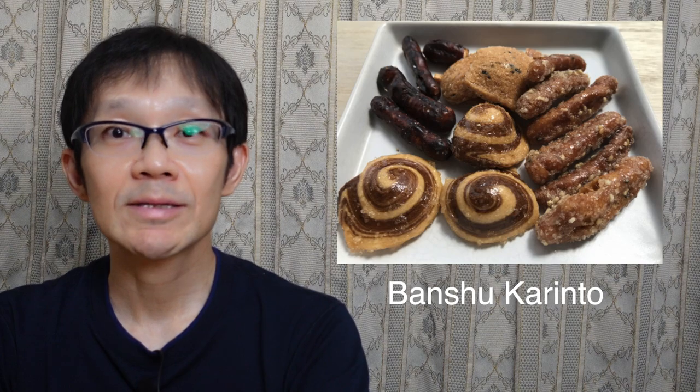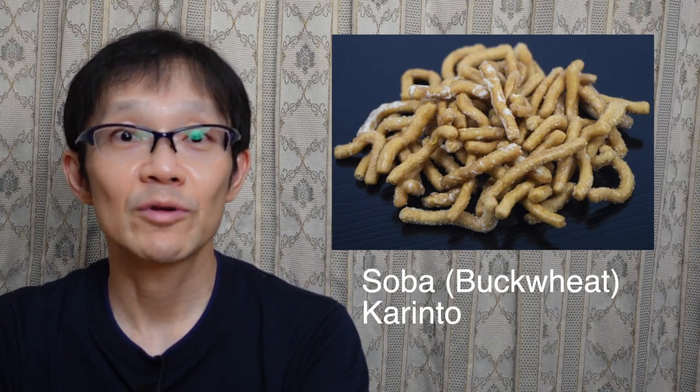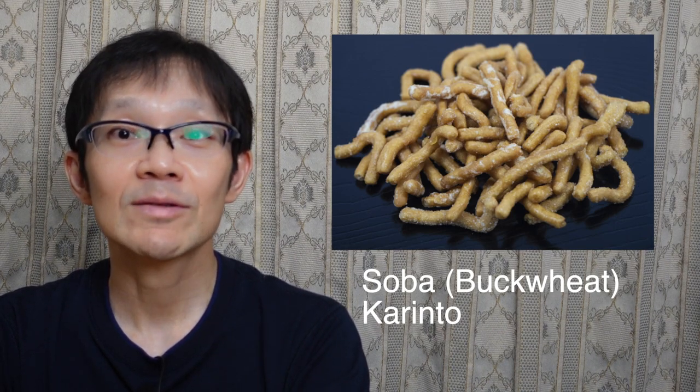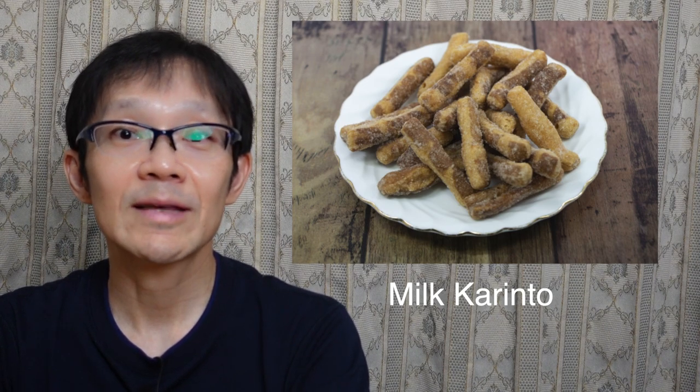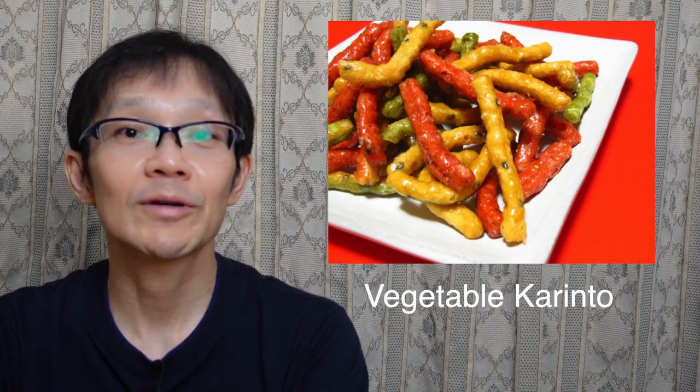According to Yamawaki Seika's website, the contemporary karinto we eat was released in 1875. Iidaya in Asakusa, Tokyo, started selling karinto. They kneaded the dough, shaped it like a stick, fried it, then mixed it thoroughly with brown sugar syrup.